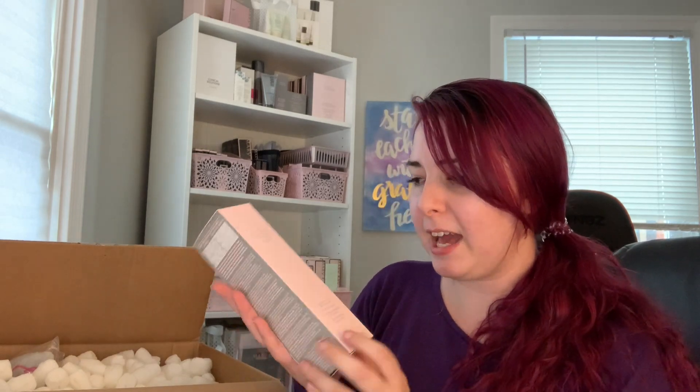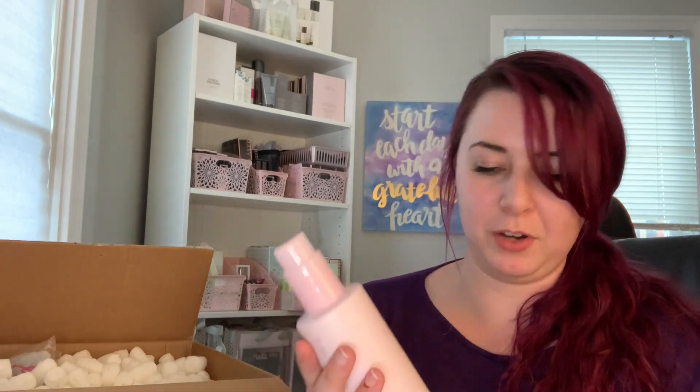This is not a limited edition item — it is a mainline product and it is not new. However, if you receive the look books in the mail, this is the product you have a free sample of. This is the Targeted Action Toning Lotion, and it is a TimeWise product. I use it right before summertime, shorts time, swimsuit time — it's a really good product. It hydrates your skin and helps it look more firm, toned, and defined. It comes in a pump form, and you really get a lot of the toning lotion. Again, it's not a new or limited edition item, but it is featured as the free sample product in the look books.